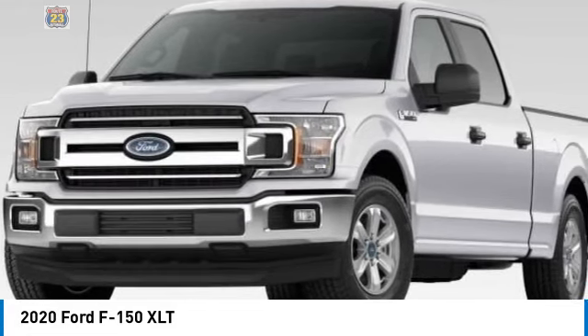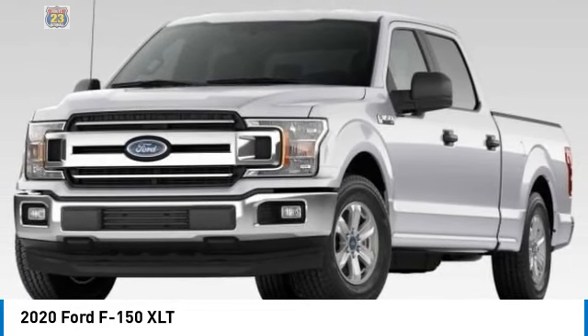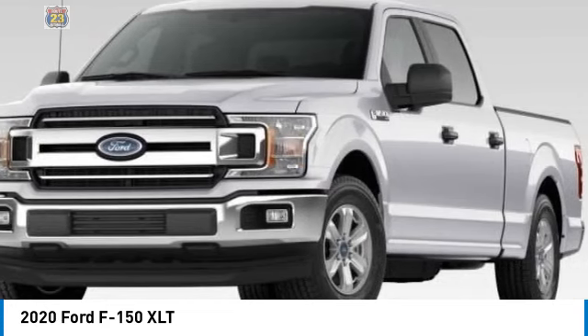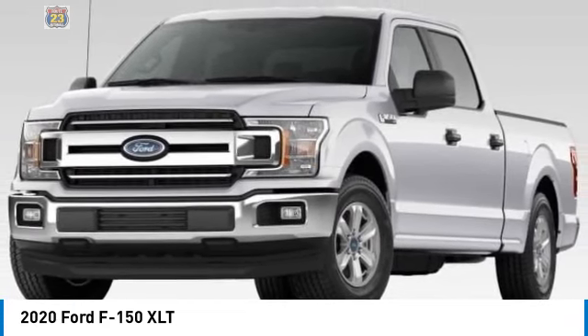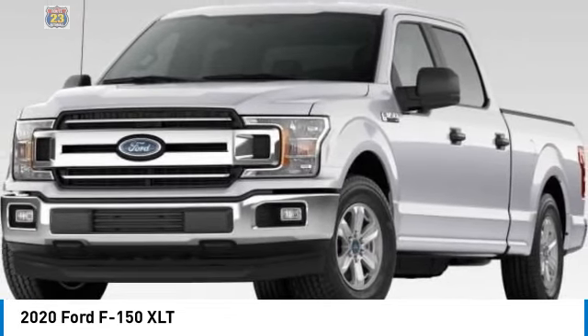This vehicle has less than 70,000 miles. Here are some of this vehicle's great options: four-wheel drive, tire pressure monitor, aluminum wheels, remote engine start, brake assist, stability control, daytime running lights, privacy glass, fog lamps, tires — front all-terrain.